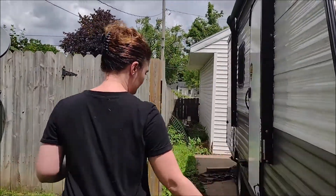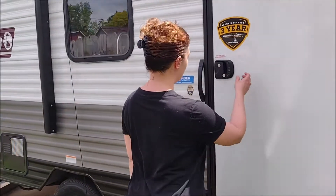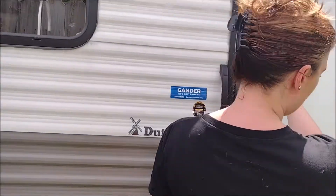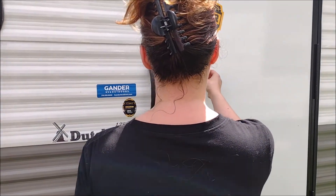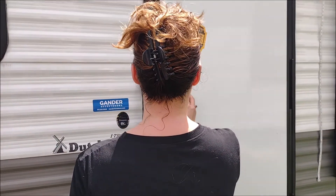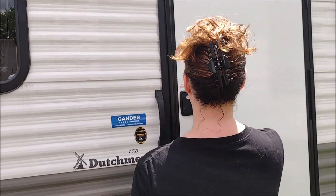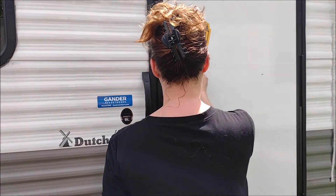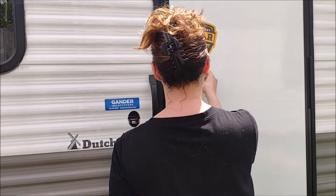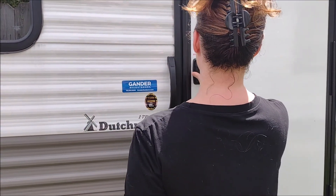I've always wanted one. It's got storage down here that we use for a lot of things already. We're going to be taking it out camping in just two weeks. That's going to be really fun, and of course we've been doing all kinds of modifications on it already. My husband — you know him — he's a techie, but you should have seen my face. I was so shocked.